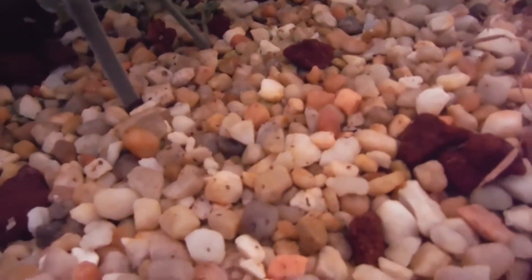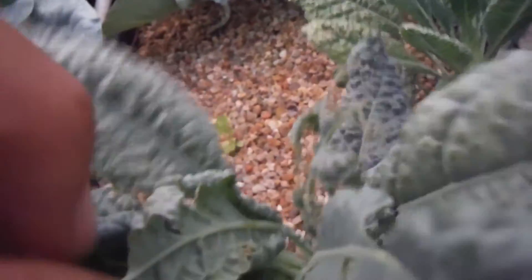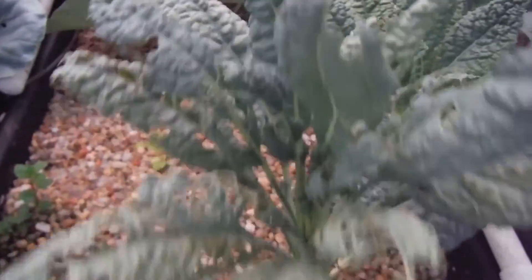All right, that's everything in this bed. Let's move on. Dinosaur kale down here - I haven't looked at it in quite a while. I can see it's got some white flies but I don't see any of those caterpillars, and I haven't trimmed any of these leaves. It's looking okay, but it's got some white flies hanging around. All of this damage was previous.